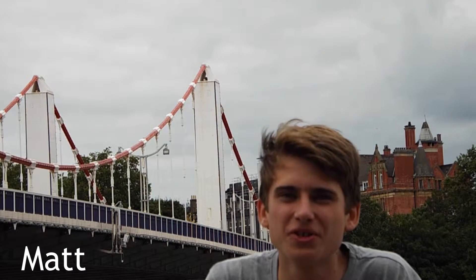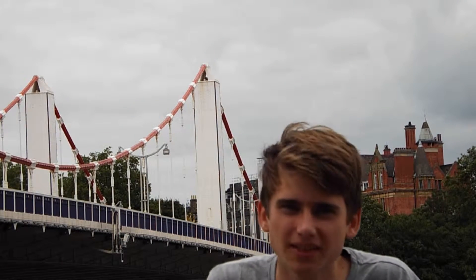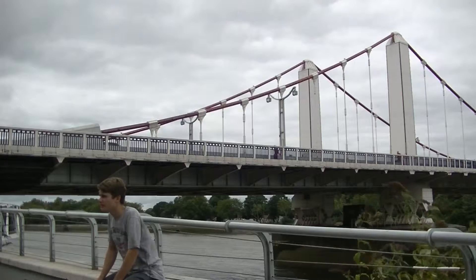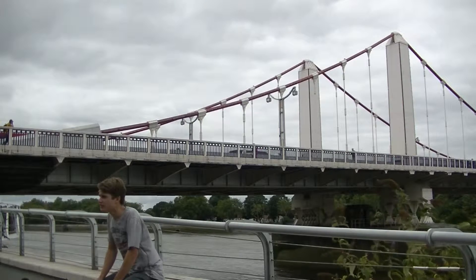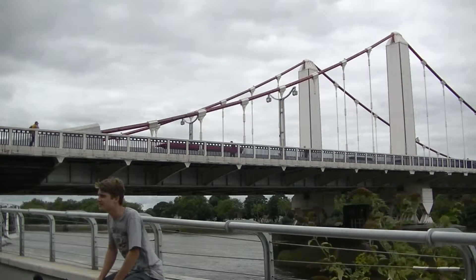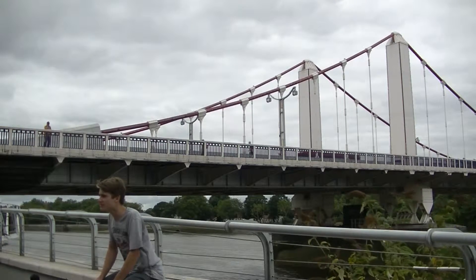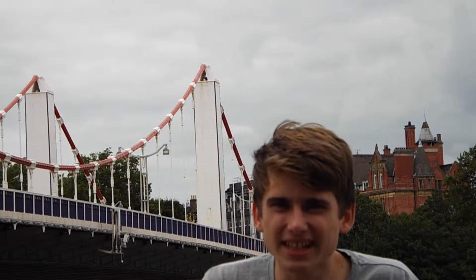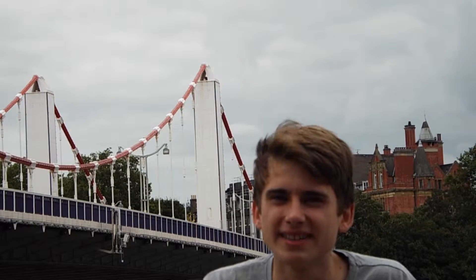In 1846, an act was passed to build a bridge on this site, to link the new suburb of Battersea and the new Battersea part of Chelsea. It was opened in 1858 by Queen Victoria, named Victoria Bridge. However, doubts were soon raised about the safety of the suspension design, and the Royal Family were quick to disassociate themselves with the bridge, renaming it Chelsea Bridge.